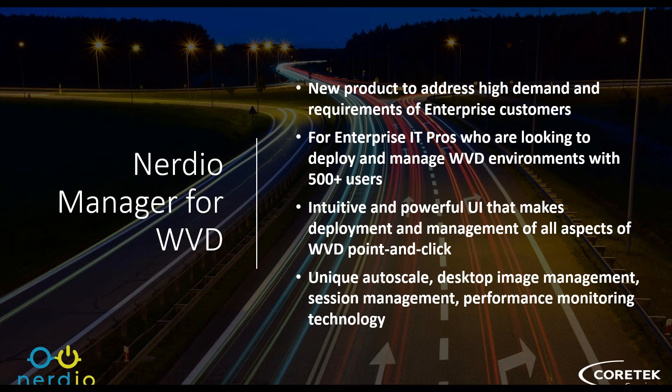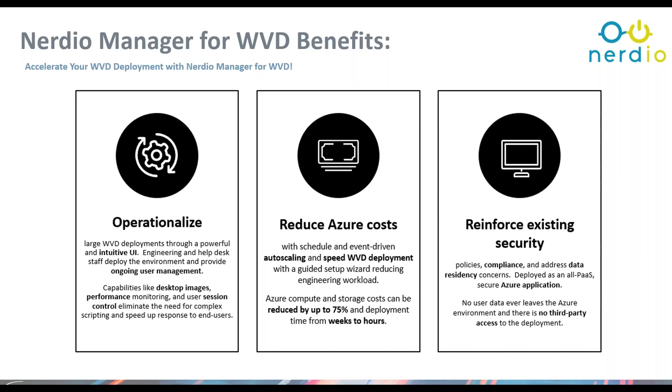From a cost perspective, Nerdio is one of the lower-cost options for a WVD management add-on. It provides an intuitive and powerful UI that doesn't exist in native WVD today, bringing all of the customized scripting into an overall management GUI with very fast deployment. They have unique IP around automation as well as auto scaling desktops and host pools up and down based on user need, plus session management and performance monitoring.